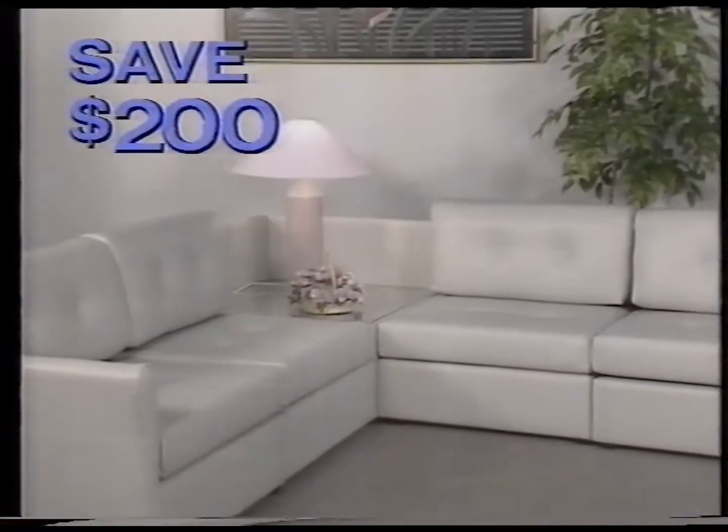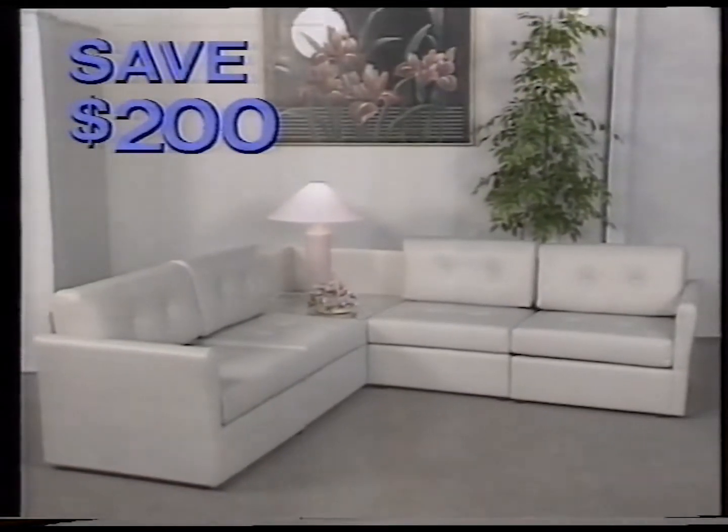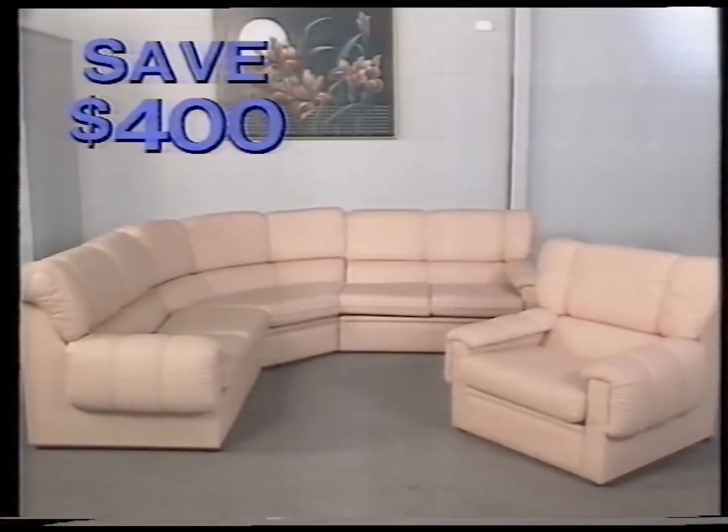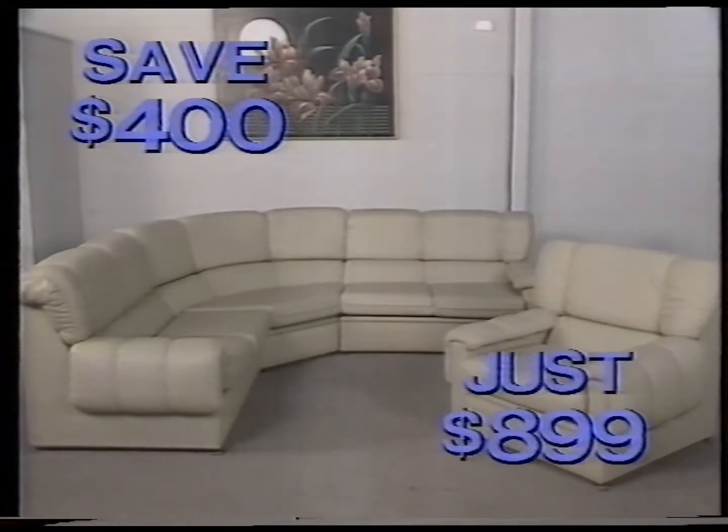Save $200 on the Clipper Modular, available in these very fashionable pastels or in fabric, for just $4.99. Save $400 on the Warwick Corner Suite, also available in the leather look or the warmer fabrics, for $8.99.